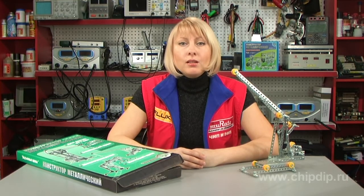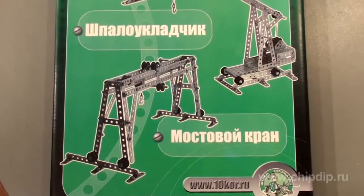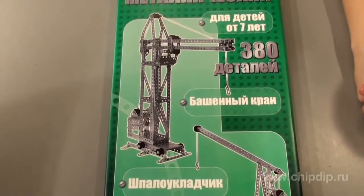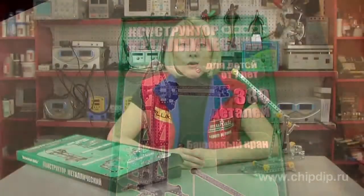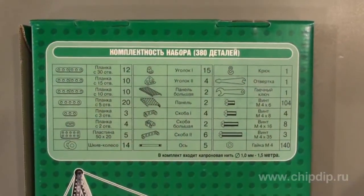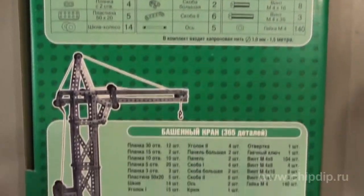The metal set Podyomne Crane is designed for kids aged 7 and up. The packaging of the set is very appealing. When we open the box, we see 380 different parts placed in different sections, and if we turn the box upside down, we will find instructions on how to build different Erector Set models.